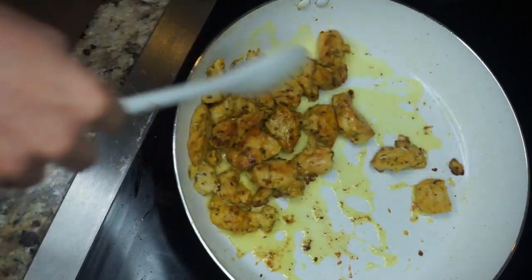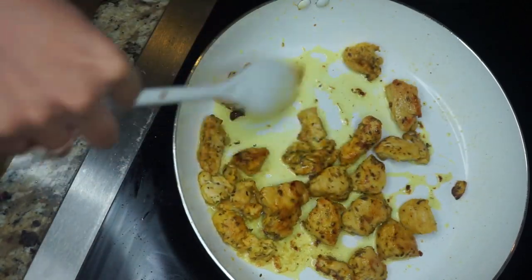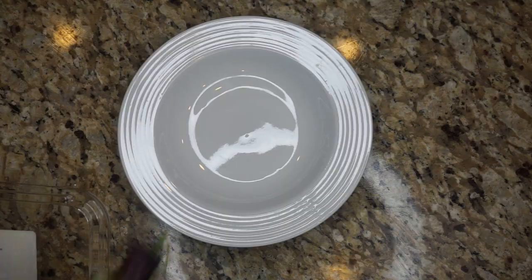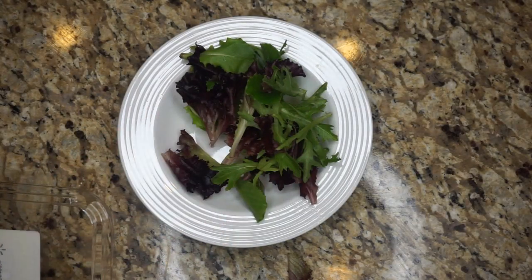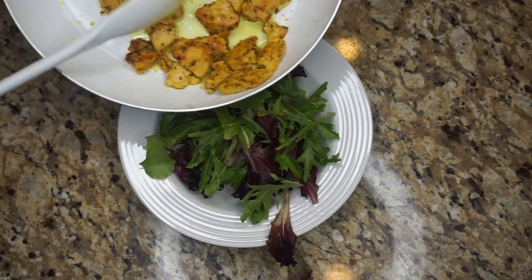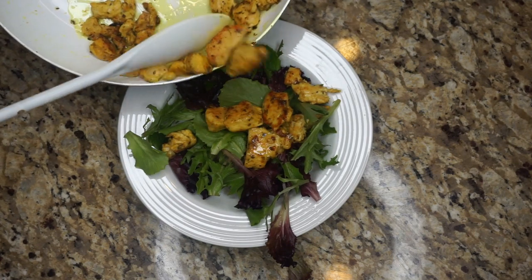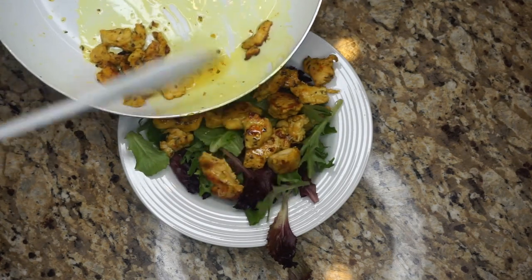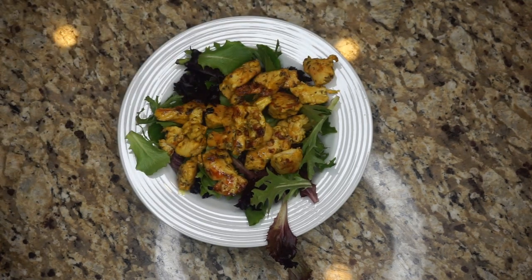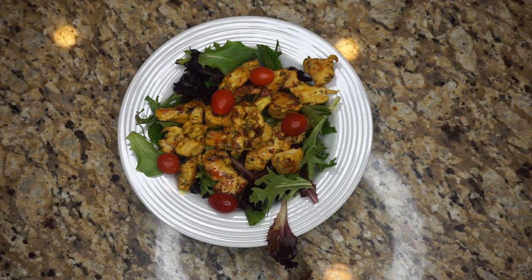While the chicken is still frying, I get my organic spring mix and put it into a bowl. Then I take the chicken and pour it right on top — oils and all — and throw a few grape tomatoes on top. And I have myself a little chicken salad.